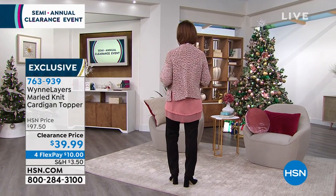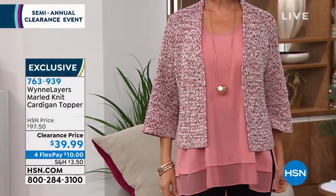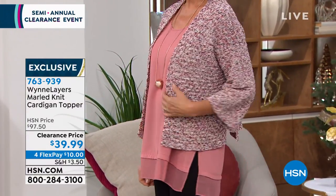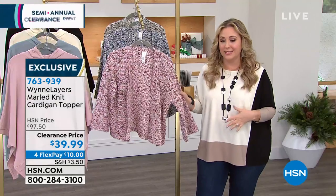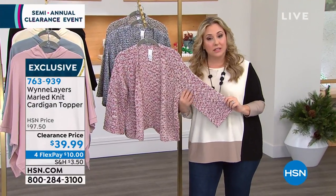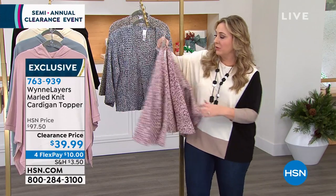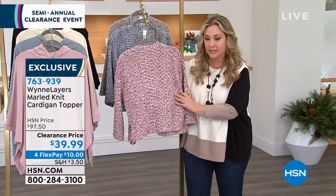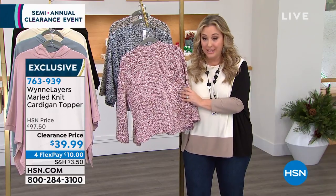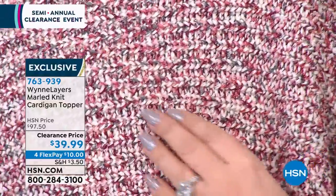That jacket — there's a French designer that begins with the letter C that has these little jackets, and they're honestly $4,000. That's what this reminds me of. And our regular HSN price on this is $97.50, which is an excellent price for the quality of this absolutely gorgeous sweater. I want you to just see how beautiful it is. Buy it now. Wear it now. This is the best of the best.